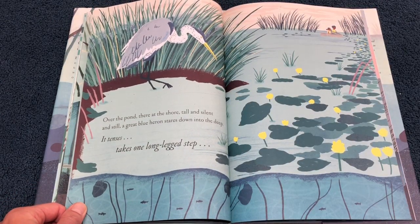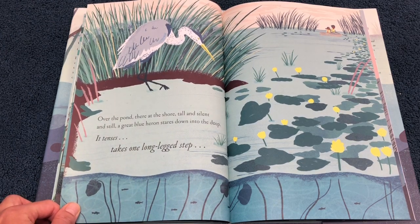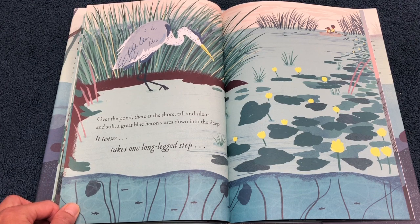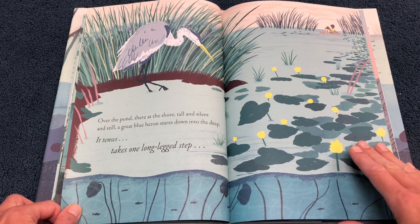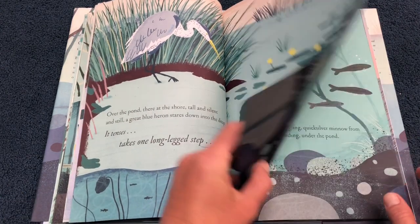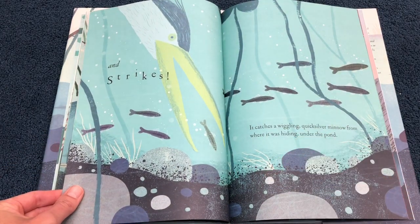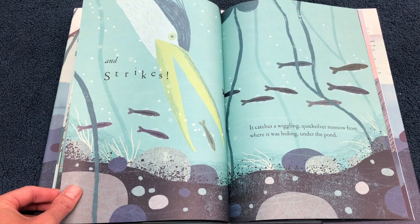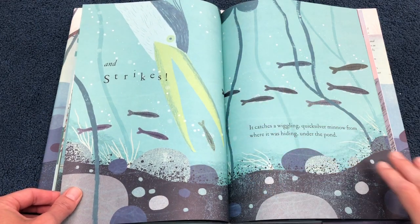Over the pond, there at the shore, tall and silent and still, a great blue heron stares down into the deep. It tenses, takes one long-legged step, and strikes. It catches a wiggling, quicksilver minnow from where it was hiding under the pond. It goes snap — snaps that fish right up.